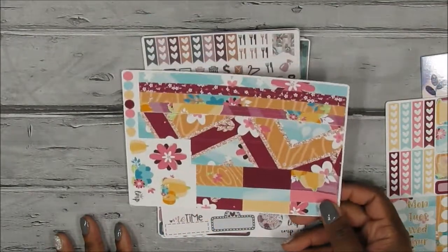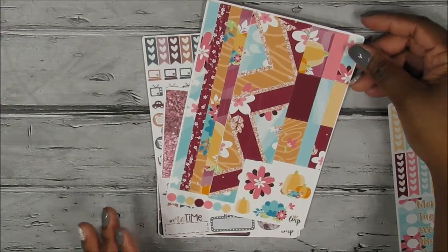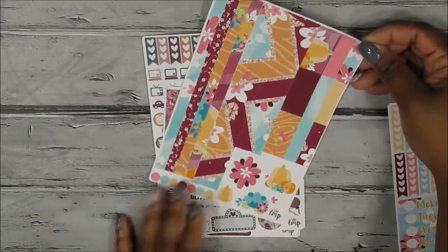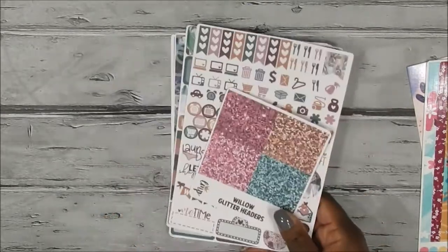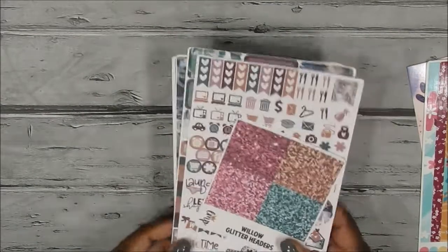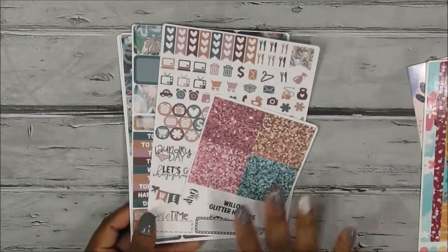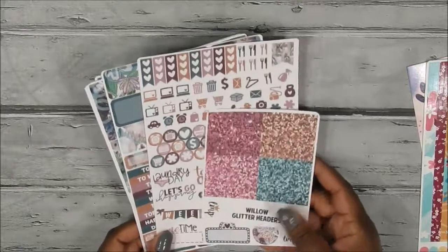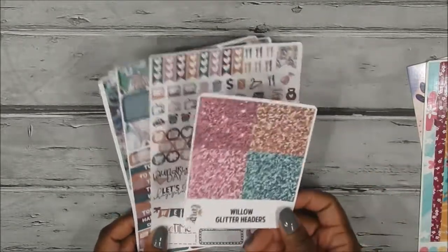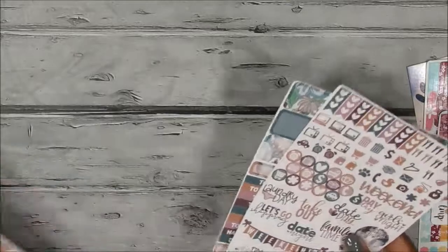She also included the washi sheet with horizontal washi, vertical washi, extra vertical washi strips, and a little deco. I love how big it is, though I'll have to cut some pieces for the top. Then the last kit I purchased was the Willow kit. I'm not sure if it's still in her store because of a situation with clip art from a particular shop she used to use — if you're a planner girl you know what that situation was.